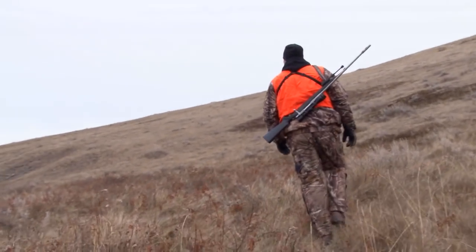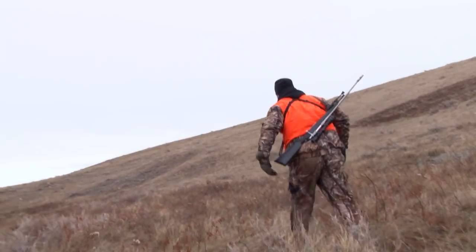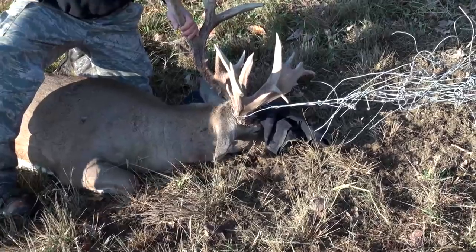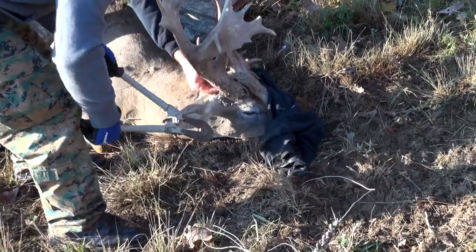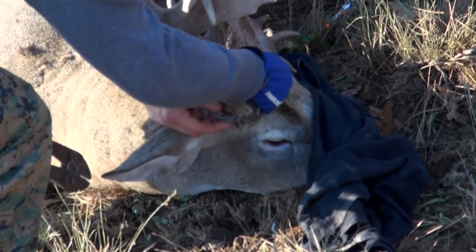It takes a lot of pressure off me having Nate and Talon now understand how to handle the deer and the dart guns, and being able to take care of those problems when I'm not on the farm. They went out, tranquilized him — it went smoothly — and he's back up on his way.